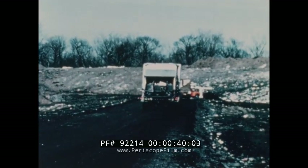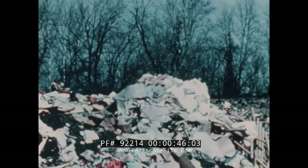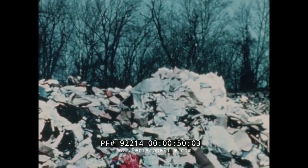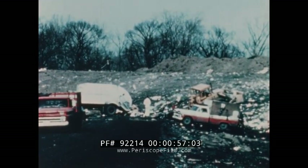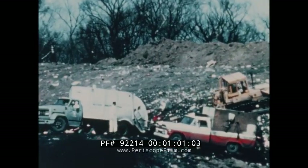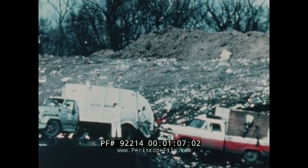Much of this trash finds its way to the municipal sanitary landfill, where it is buried or blown away in the wind — lost forever as a natural resource. More importantly, it poses a serious threat to the environment. Newspapers, television, and youth on campus — everyone is becoming concerned with land pollution today.